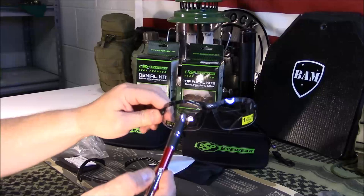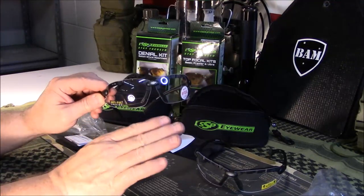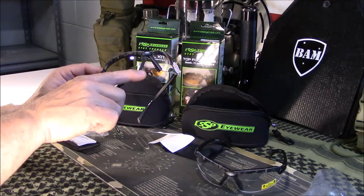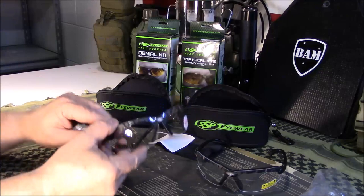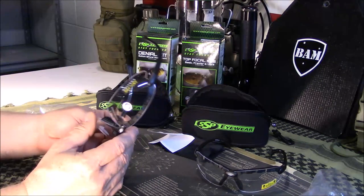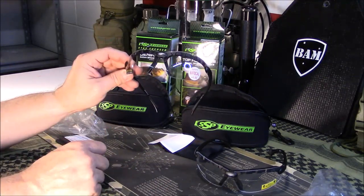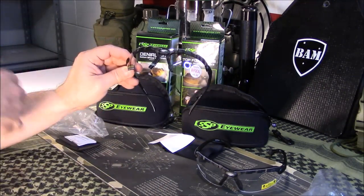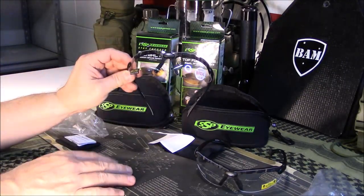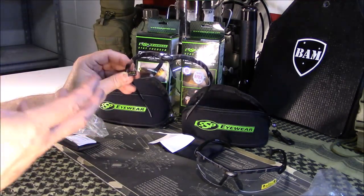I'll show you — this one has the bifocal in the upper area, and this one has it lower. This one here is probably the one I'll use because I can get down on my rifle, see the scope perfectly fine, and then when I look upward I can use the upper portion to look at my turrets and make adjustments, read my dope book, write something down, or read a shot timer. I can go on the range as an RSO running the shot timer for people, stay safe with eye protection, and read without having to move things around or struggle.